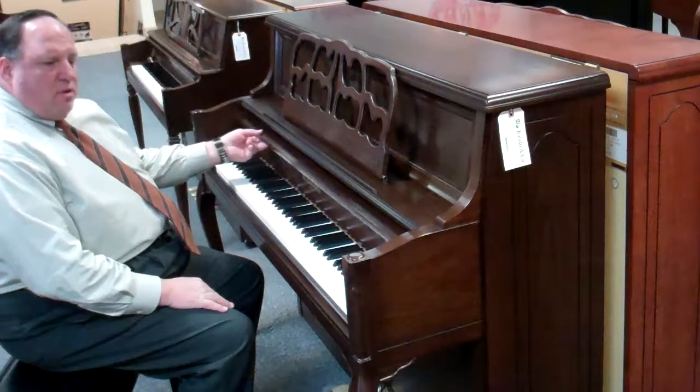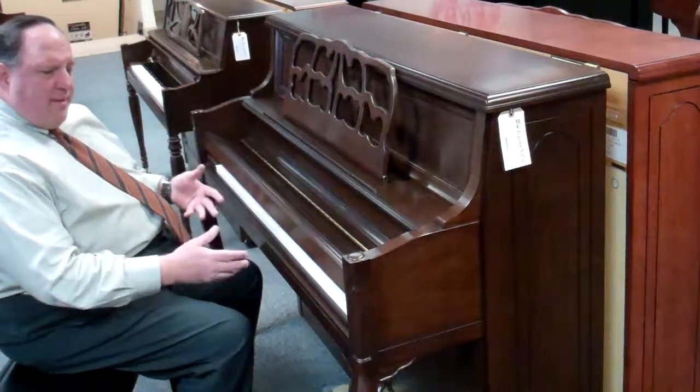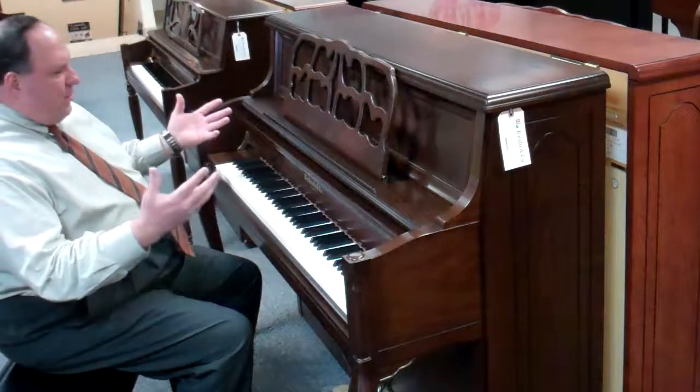It also has a slow-close feature where little kids can't get their fingers caught in the keys, because it goes down slowly and will not slam their fingers. Plus, they can't actually slam it down themselves. Just a nice feature — a great piano.